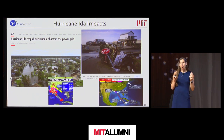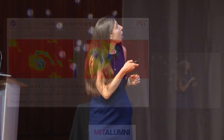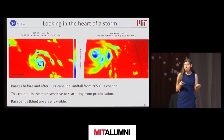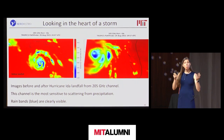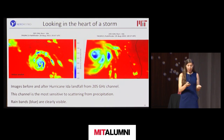These satellites sense using radiofrequency antennas that detect emissions from atoms and molecules vibrating in the atmosphere — tuned to different channels, like a radio station. Each channel lets us see a different height in the atmosphere. Here's an example from our on-orbit data of Hurricane Ida, before and after landfall, showing rain bands from a channel that picks up precipitation scattering. You can feed this data into numerical weather forecasting software to improve storm track predictions.